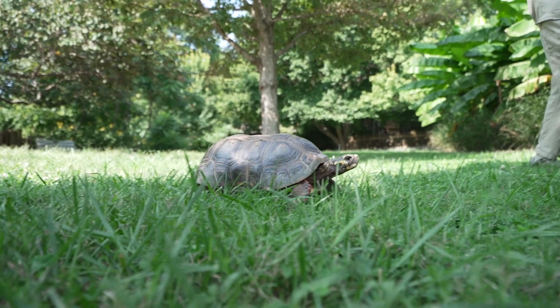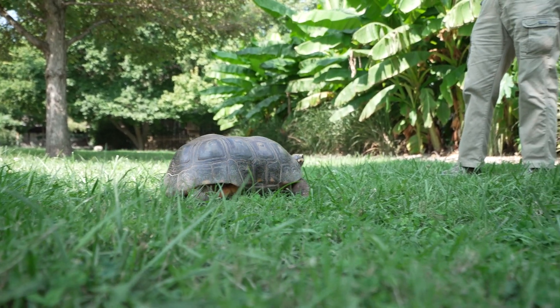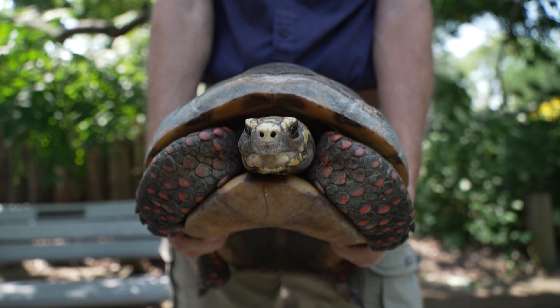I'm a docent here at the Topeka Zoo Conservation Center. That turtle over there is actually a tortoise — Big Red. He's a red-footed tortoise from South America, and right now he is 41 years old.